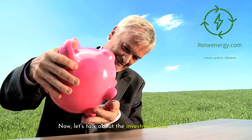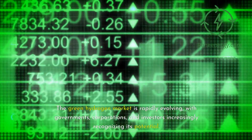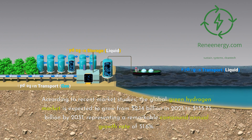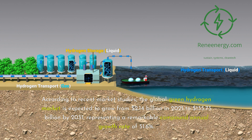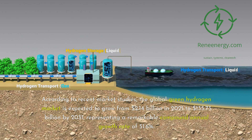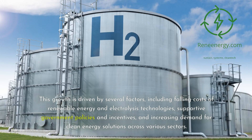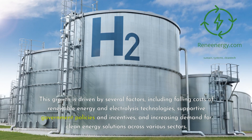Now, let's talk about the investment side of things. The green hydrogen market is rapidly evolving, with governments, corporations, and investors increasingly recognizing its potential. According to recent market studies, the global green hydrogen market is expected to grow from $2.14 billion in 2021 to $135.73 billion by 2031, representing a remarkable compound annual growth rate of 51.6%. This growth is driven by falling costs of renewable energy and electrolysis technologies, supportive government policies and incentives, and increasing demand for clean energy solutions across various sectors.